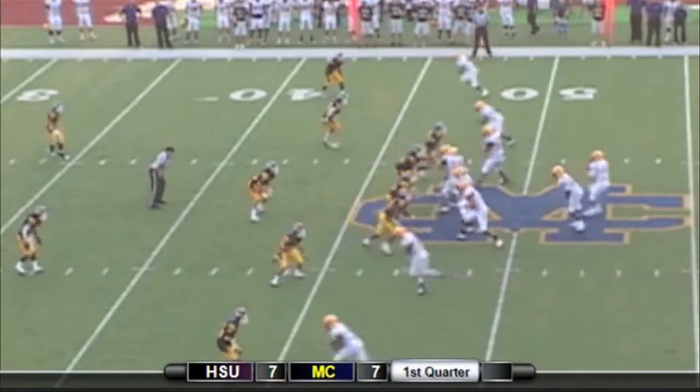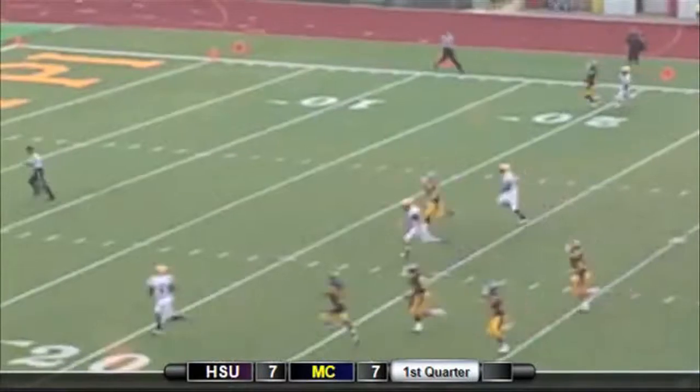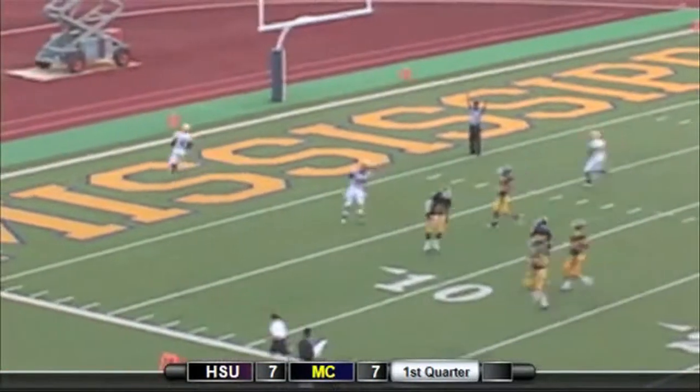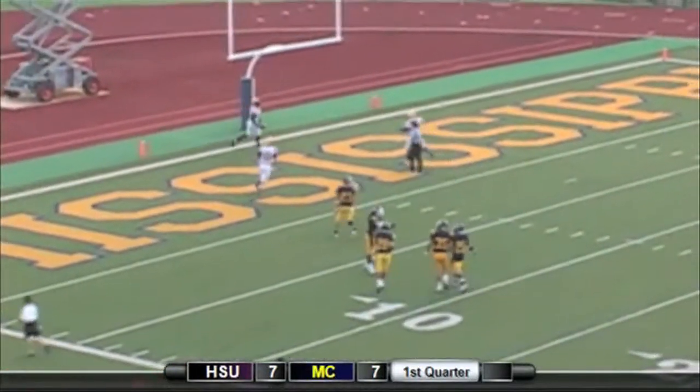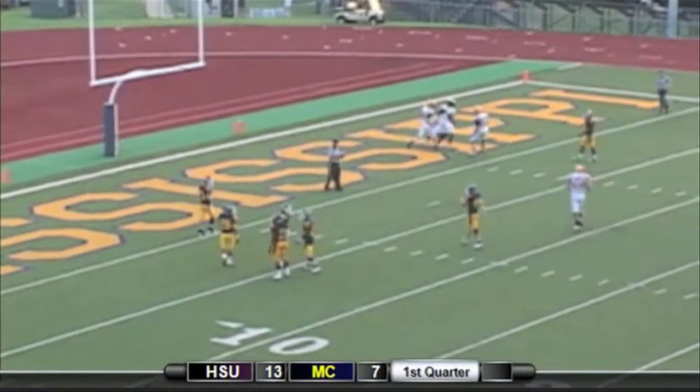Choctaws nearly jumped offside but get back. Bird throws on first and five to the near sideline — wide open, catch — Corey Jones. Touchdown Cowboys. That was too easy. 47 yards for Corey Jones, his second touchdown of the night.